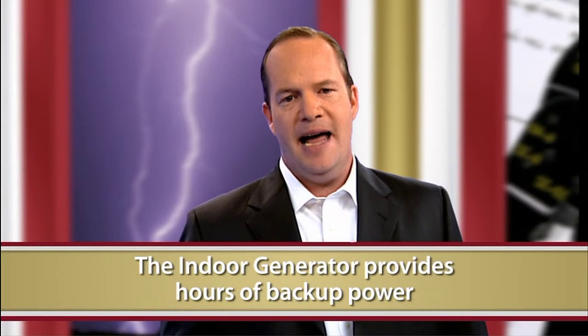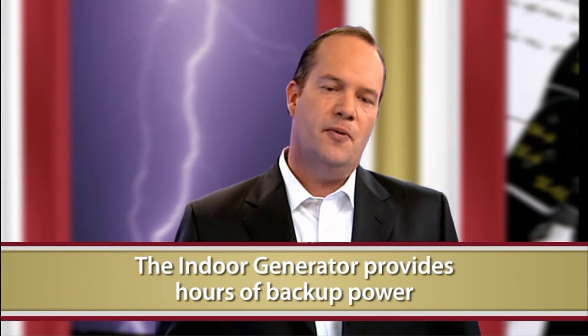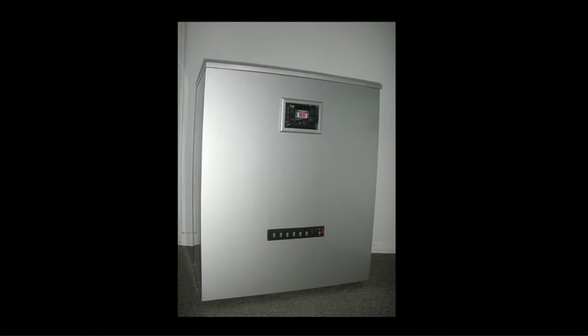The Indoor Generator provides hours of backup power to keep your mission-critical systems operational without compromising business operations and profits, at a fraction of the cost of leading competitors in the UPS market today. Not only can you keep your systems running at peak performance, the Indoor Generator has the capacity to keep climate control systems functional, allowing you to rest assured your IT infrastructure will not be compromised by environmental factors.